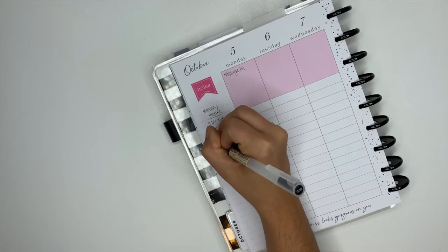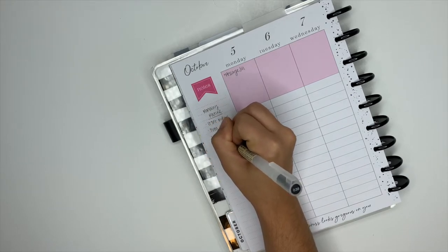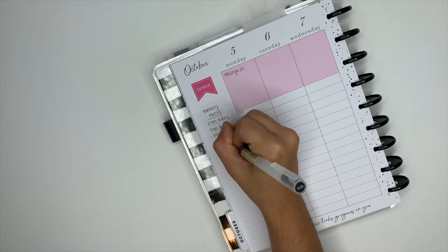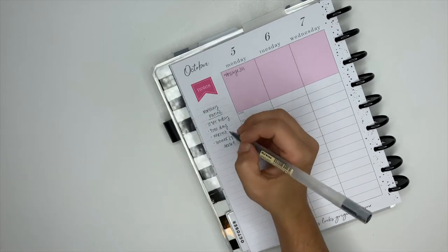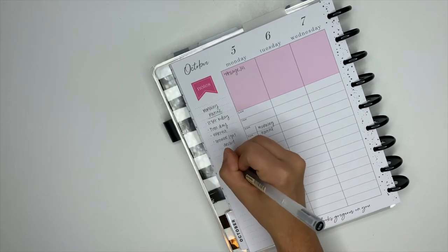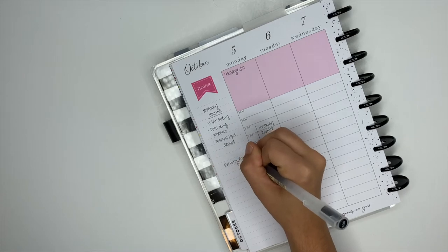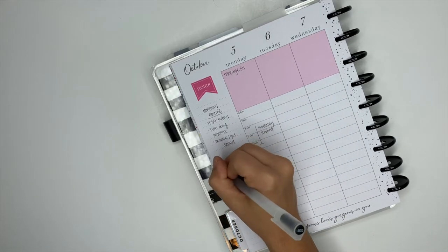Over here, I'm writing out my morning and evening routines. I believe the more you look at your goals and the things you're trying to do, the more likely you are to do them. The more I'm seeing these routines I'm trying to build, the more likely I am to accomplish them — so that's why I'm rewriting them down on the left side.